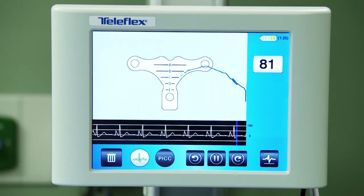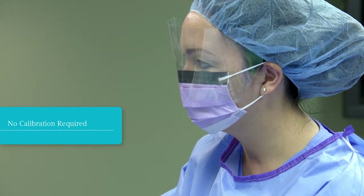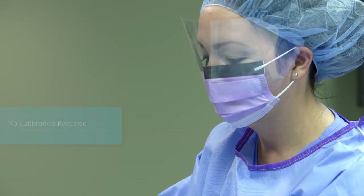And unlike other tip navigation systems, there is no calibration required before or during the procedure, reducing clinician frustration.